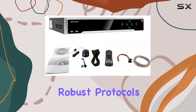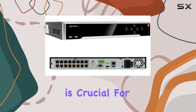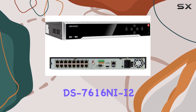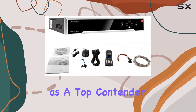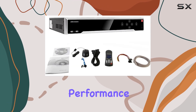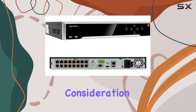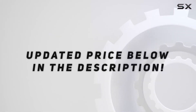Security-wise, Hikvision has implemented robust protocols to safeguard your data and system integrity, though keeping firmware updated is crucial for maintaining optimal security levels. In conclusion, the Hikvision DS-7616Ni-i2-16P 16-channel NVR with integrated PoE stands out as a top contender in the market, offering scalability, ease of use, and impressive performance. Whether you're upgrading an existing surveillance setup or starting fresh, this NVR deserves serious consideration for its features and reliability. Check out the video description for an updated price.